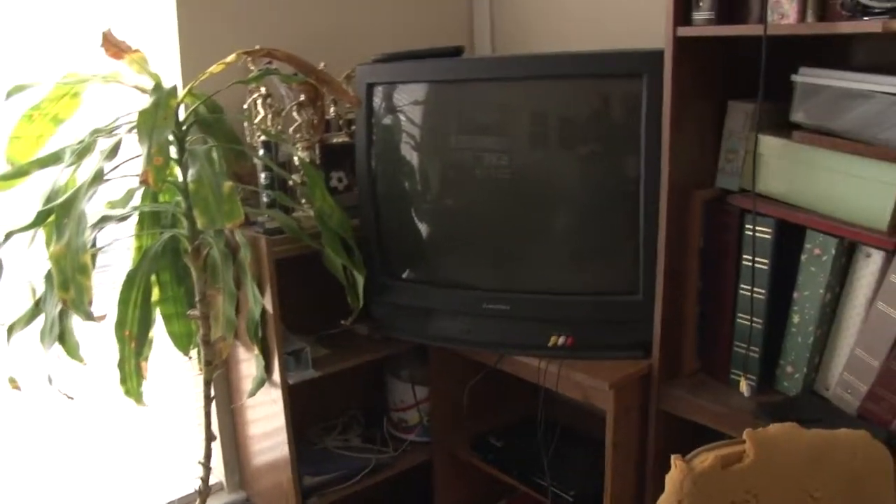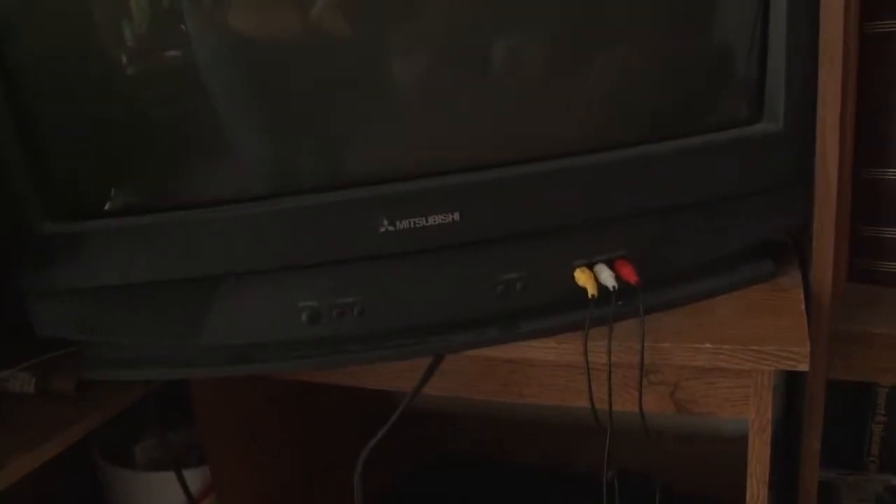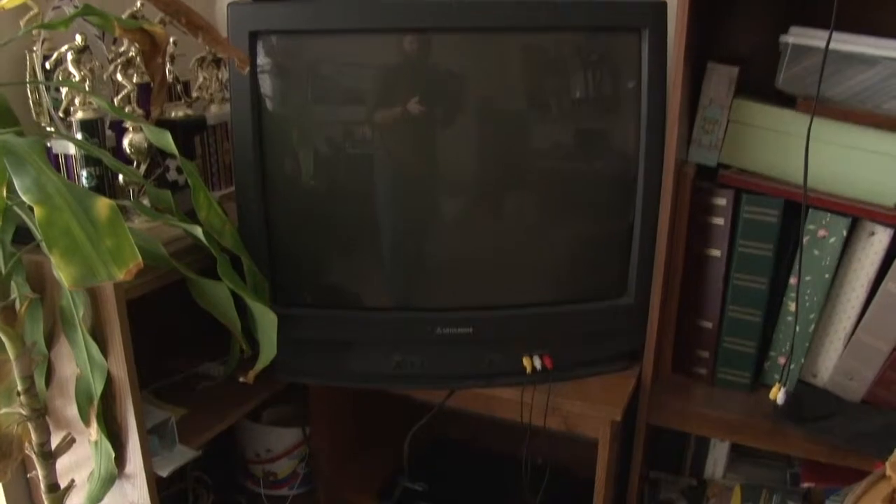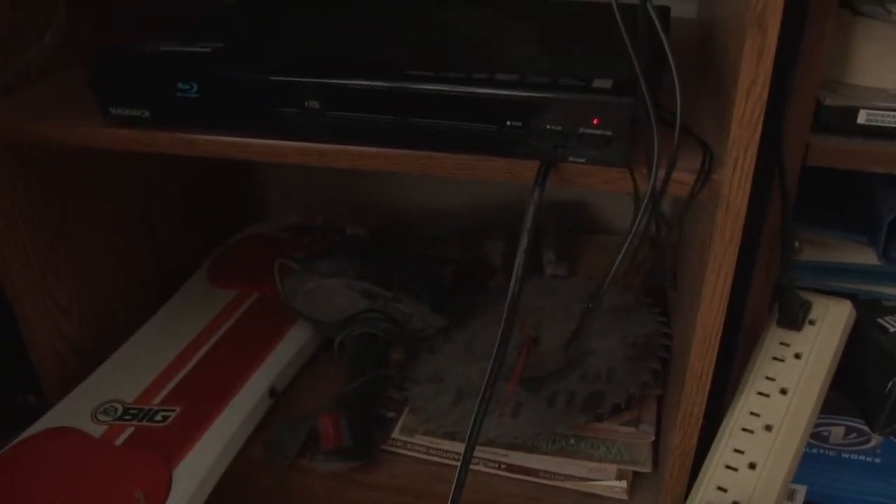As we rotate to the right a little bit, you can see a plant. And I bet none of you have seen this TV in a long time — it is a Mitsubishi, and it's not a flat screen. It's got the big old hump on the back. That's what I use to mostly view certain DVDs on, just to make sure everything looks good. And I also got the Blu-ray DVD player down here.